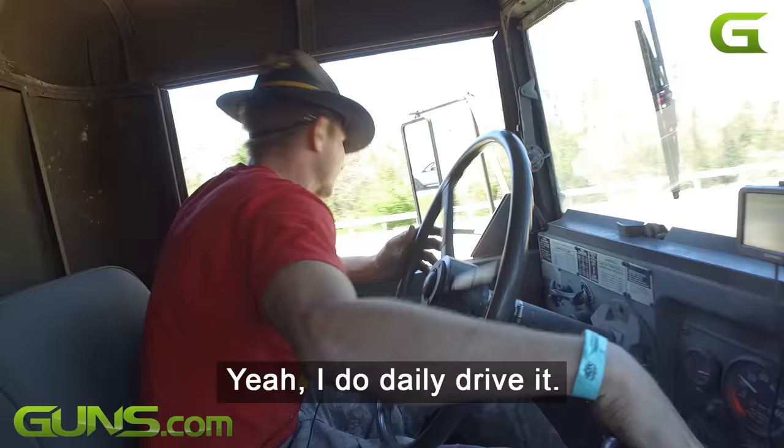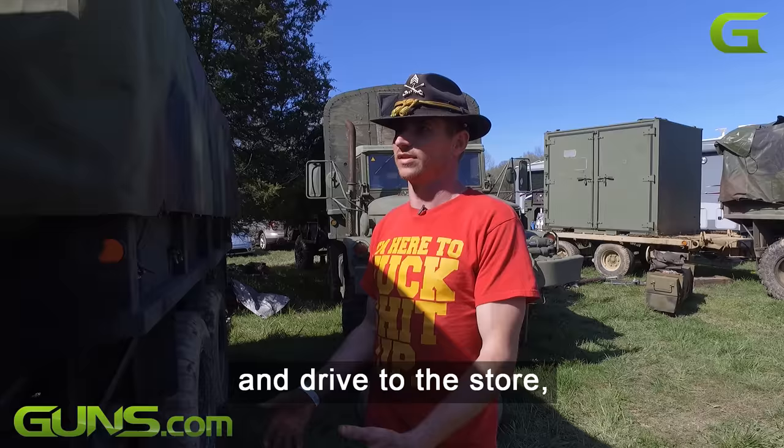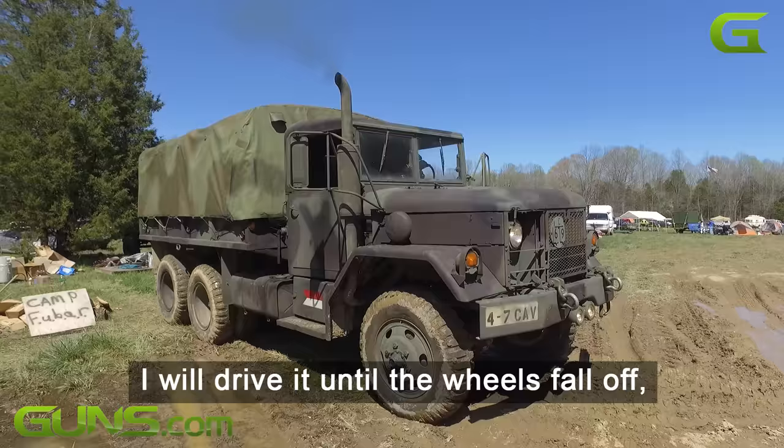Yeah, I do daily drive it. I drive it like a car — it's like a car to me. It's like if you jump in your Honda Civic and drive to the store, that's what I do with this. I will drive it until the wheels fall off, and I will bolt them back on and keep going.